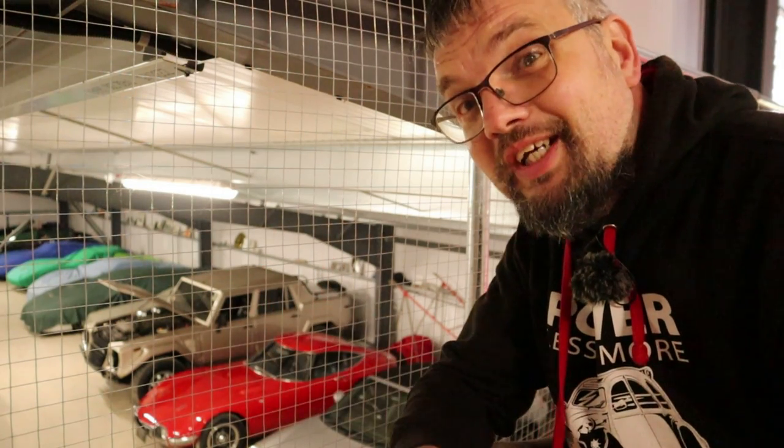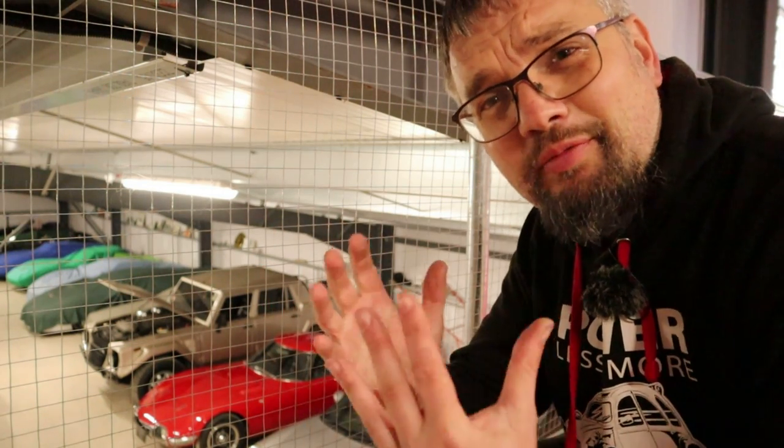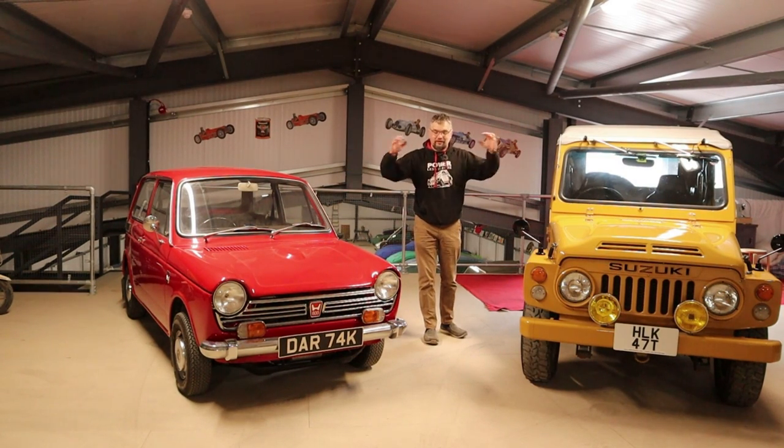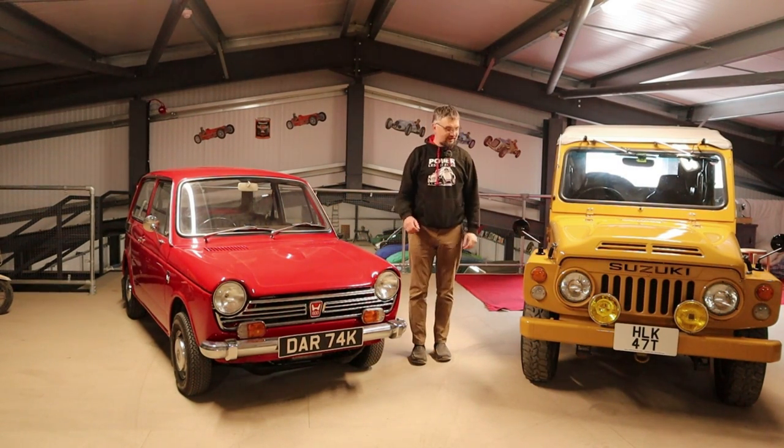In this video I am at JHW Classics, a fabulous private collection of some very very interesting cars. But I'm not here to drive those. Oh no, something a bit more hub nut. I'm here to drive these incredible tiny Japanese cars.